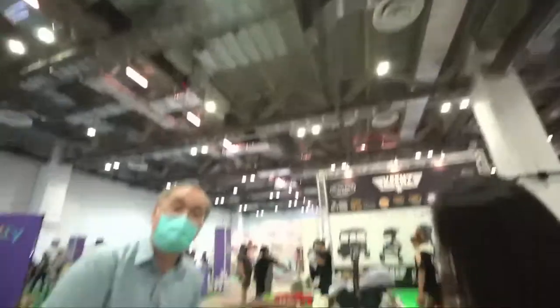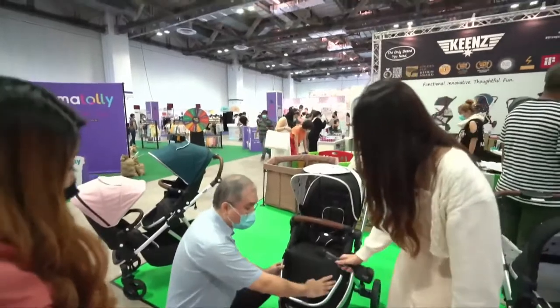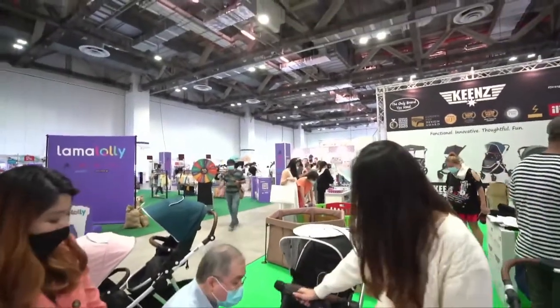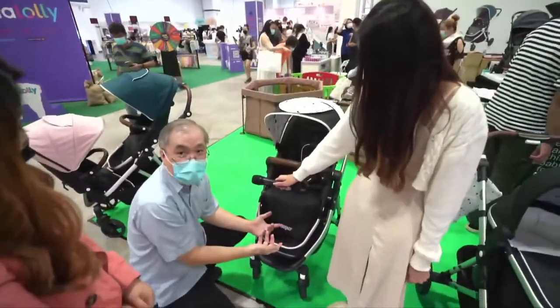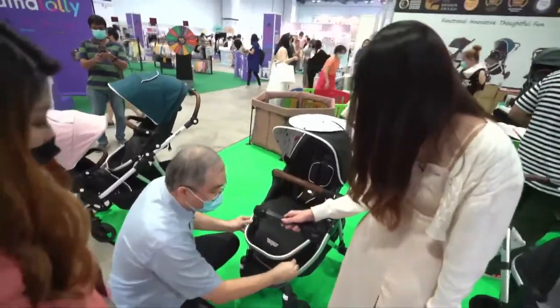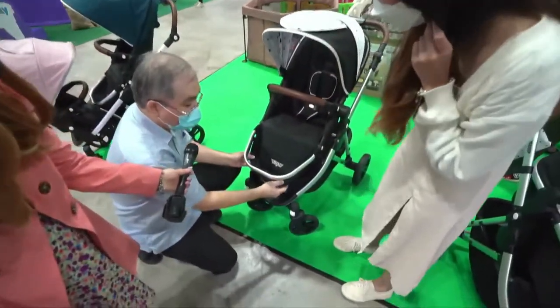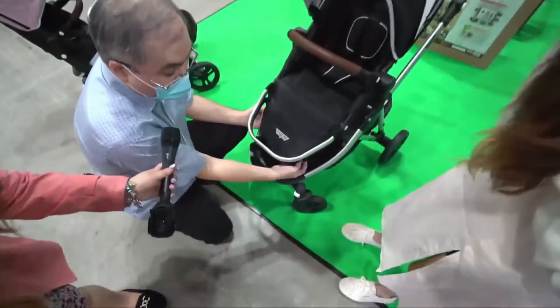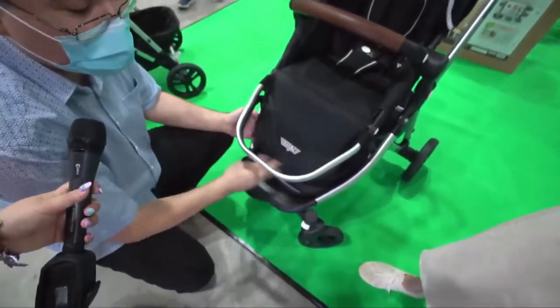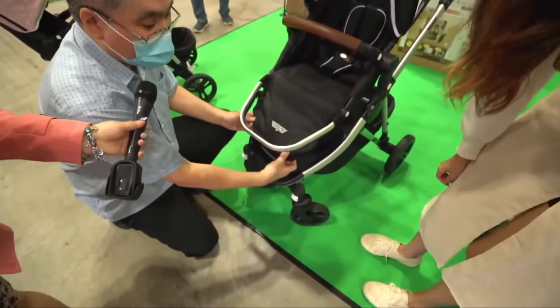One problem parents always face is crumbs gathering at the seat base — they're very difficult to remove. What Kings does is include an innovative zipper here: you unzip it, fold it over, and dust off all the crumbs easily. Then you pull it back over and zip it up again. Very convenient for parents.